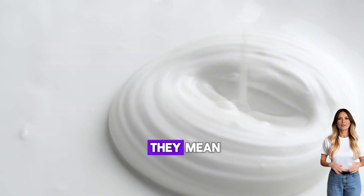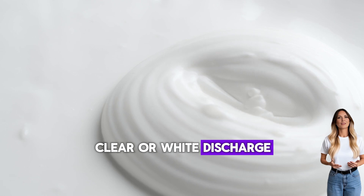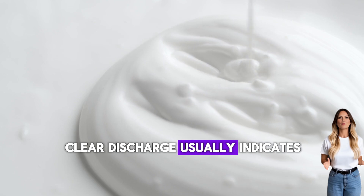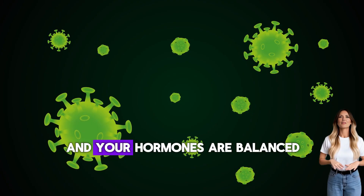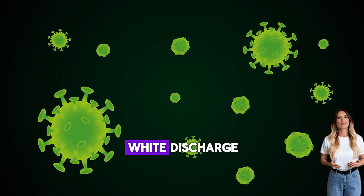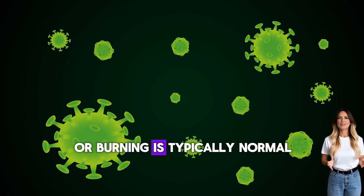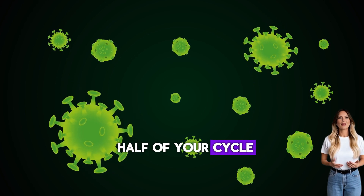Discharge colors and what they mean — clear or white discharge: this is the gold standard of normal. Clear discharge usually indicates you're well hydrated and your hormones are balanced. White discharge, especially if it's not accompanied by itching or burning, is typically normal, especially in the second half of your cycle.